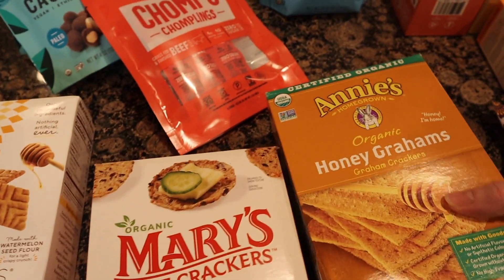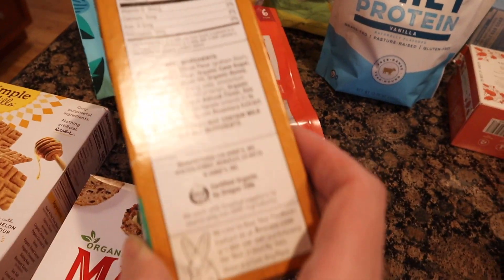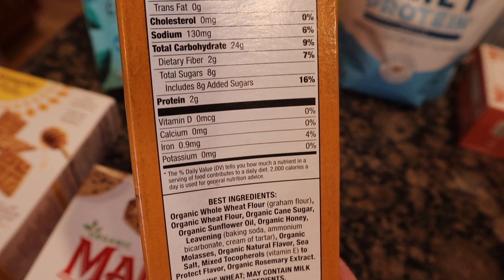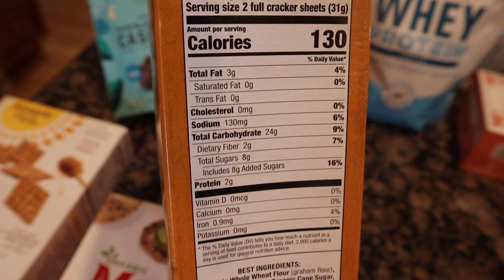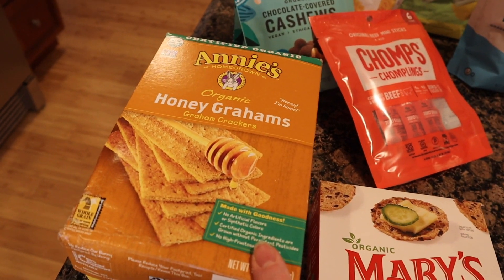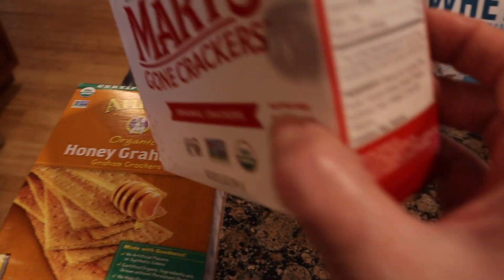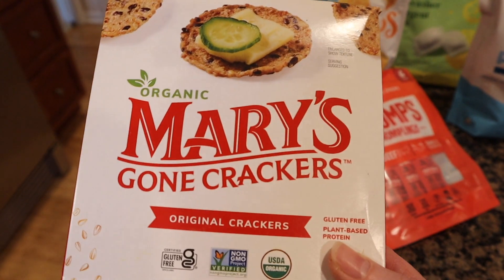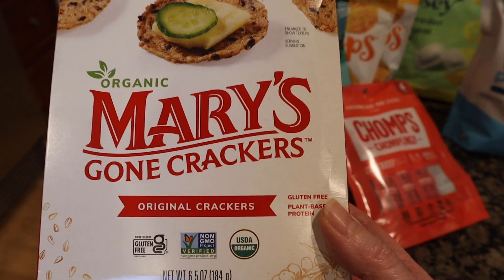My son is a toddler so he likes shapes and he likes the graham crackers. I feel like these are better than some other brands — they still have some sugar, which surprised me, but they're better than nothing. I got those in honey flavor, and in the rare instance I make cheesecake bars I'll use them for that too. This is one of my favorite crackers — very clean ingredients-wise. I like these with peanut butter or cheese in the afternoon. They have four grams of protein per serving and come in different flavors; I got the original.